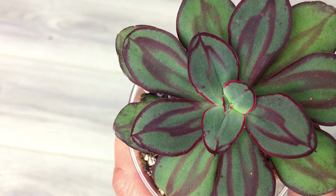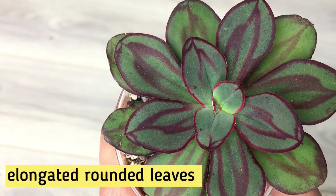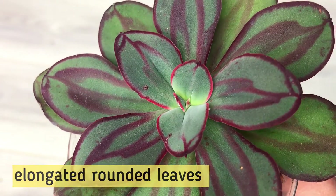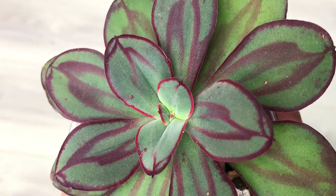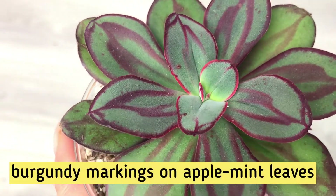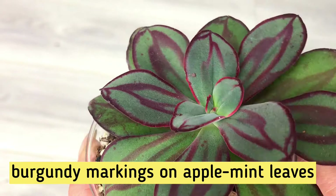It has a loose rosette with elongated leaves that are round on the top with a tiny tiny tip, and of course the burgundy markings on the leaves are what makes Echeveria nodulosa so recognizable.